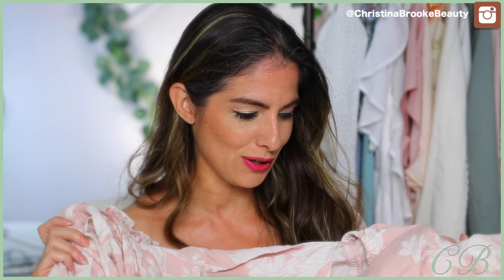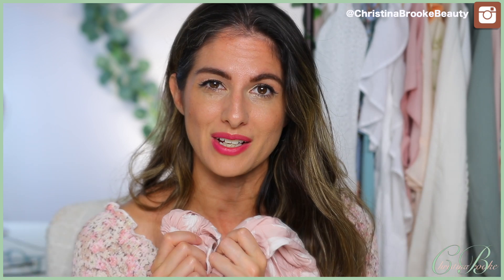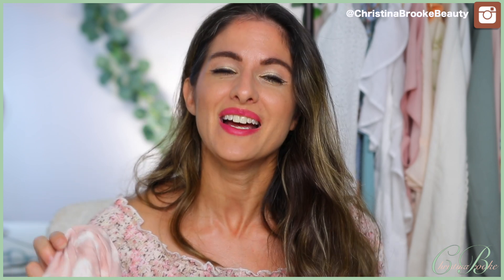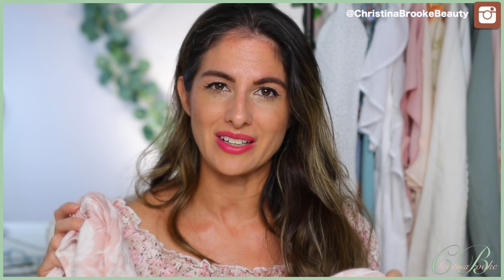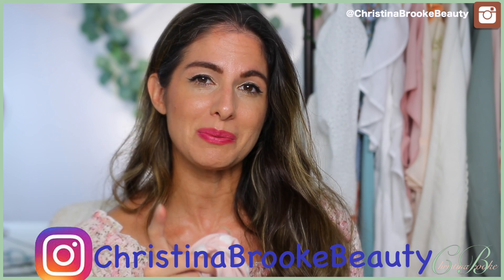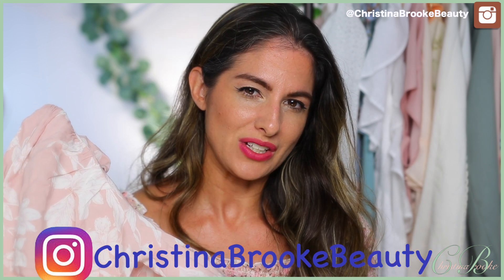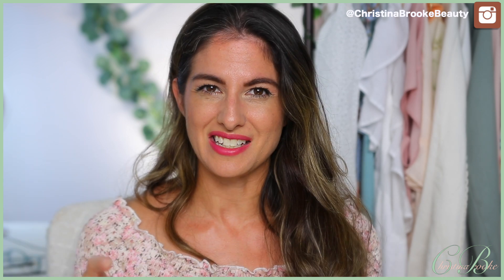It also has puff sleeves, which are super in right now, and it's from the Divided line. The material feels super soft. This has a lot of elements I've really wanted in a dress, and I think it'll be really cute for Instagram photos. If you guys aren't following me on Instagram, it's christinabrookebeauty — I love taking photos with different outfits so you can get ideas on how to style them.